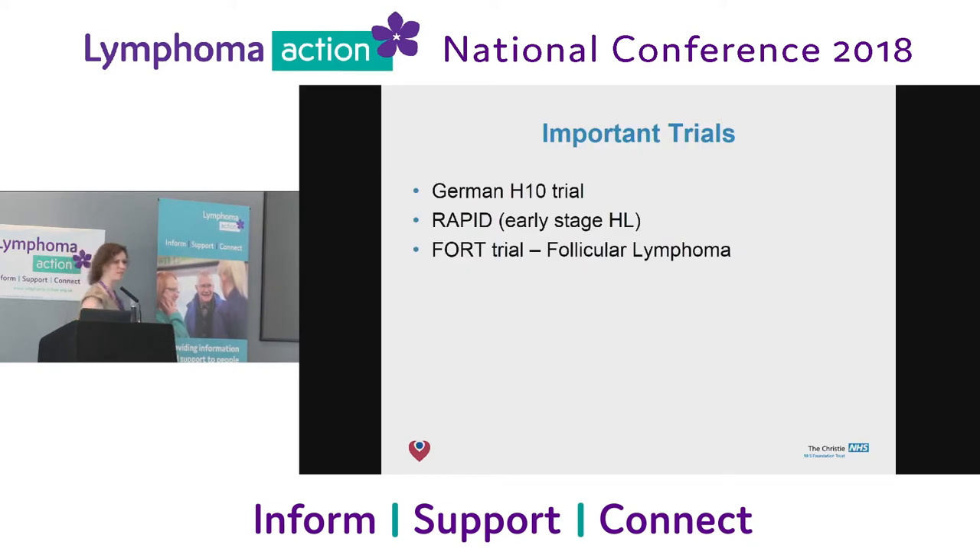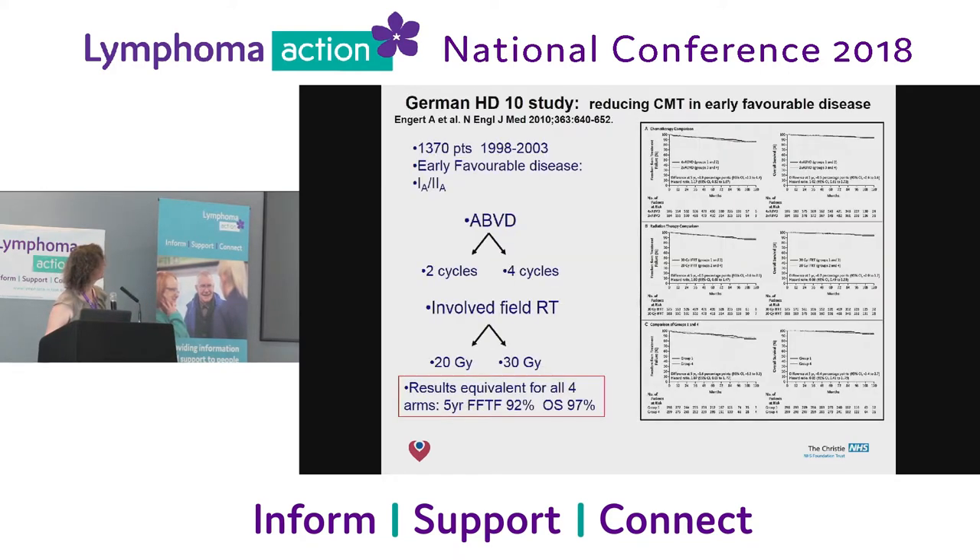There have been a lot of trials in lymphoma. The Germans were brilliant at trials for Hodgkin's lymphoma. One of their famous ones looked at whether some people with Hodgkin's who do really well could have their chemotherapy and radiation cut down. They looked at four cycles versus two cycles of chemotherapy, and three weeks versus two weeks of radiotherapy — and showed they were all equivalent. So the good thing was we could get away with two cycles of chemo and radiation, cutting things down but still keeping our chance of cure while minimizing side effects.